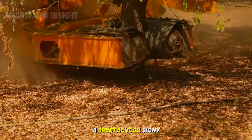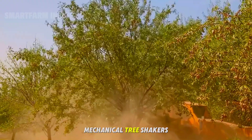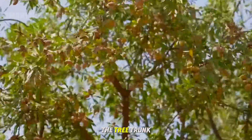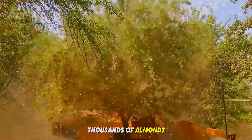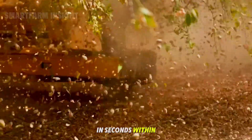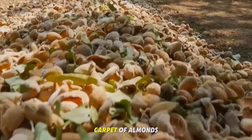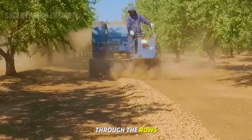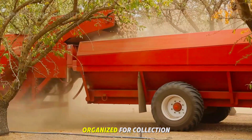Harvesting almonds is a spectacular sight. Instead of handpicking, large mechanical tree shakers are brought into the orchards. Each machine grips the tree trunk and delivers a quick, controlled vibration, causing thousands of almonds to rain down onto the ground in seconds. Within moments, the orchard floor is blanketed in a golden carpet of almonds. Special sweeping machines then move methodically through the rows, creating long, neat windrows while keeping them organized for collection.